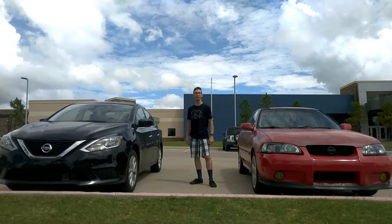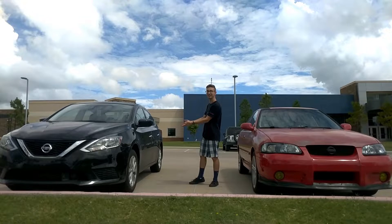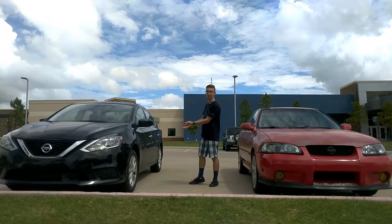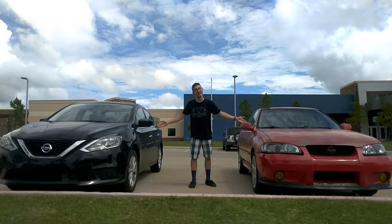Hey guys, it's RicerBoy and today we're going to compare my 2002 Nissan Sentra to this 2018 Nissan Sentra to see which one is truly better. Now let's go over the features of both of these vehicles to see what each vehicle has to offer.